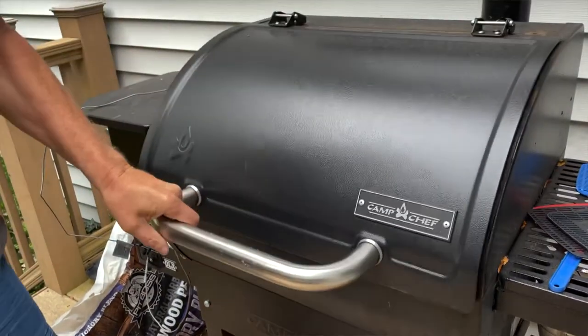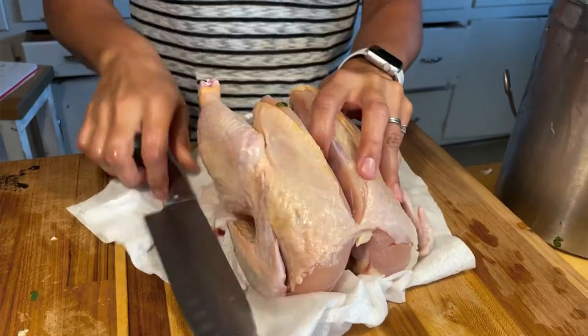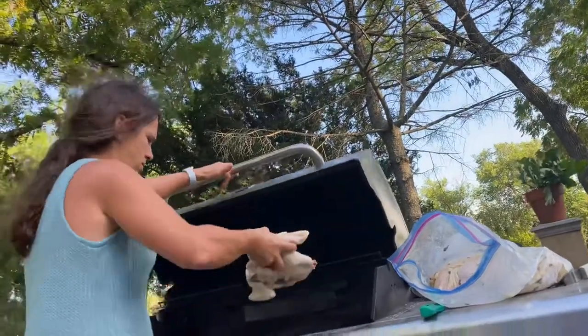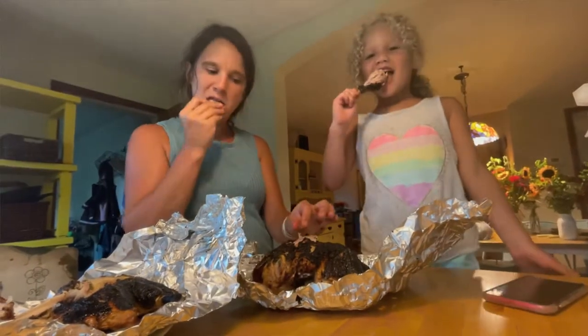Hey guys, so we figured out a way to cook our chickens to make them taste better because smoking them didn't work and roasting them didn't work. We have a friend that's a chef and he recommended once they're de-thawed, cut them right in the middle at the breast, then give them a 24-hour marinade with lemon, olive oil, and garlic in the refrigerator. Then grill them butterflied on each side for about 10 minutes, then wrap them in tin foil and put them on the second shelf on the grill for about 30 minutes. They were really, really good — everybody loved it, it was super delicious. That's how we're going to be cooking the rest of our chickens from now on.